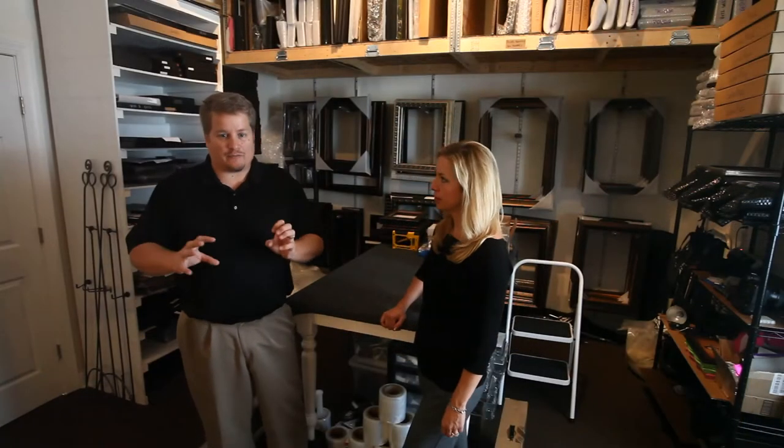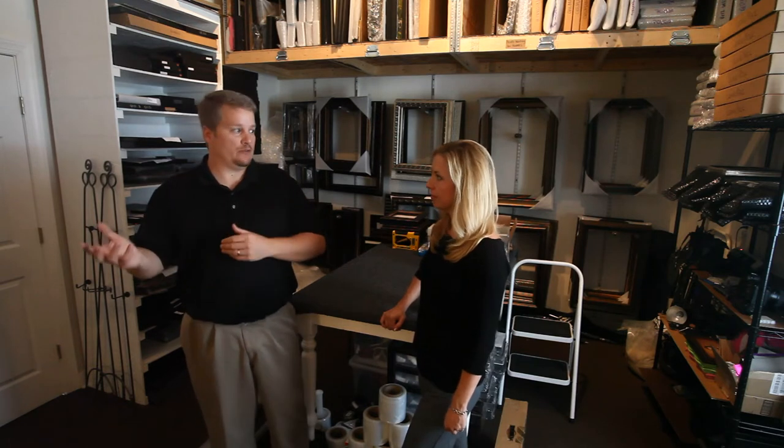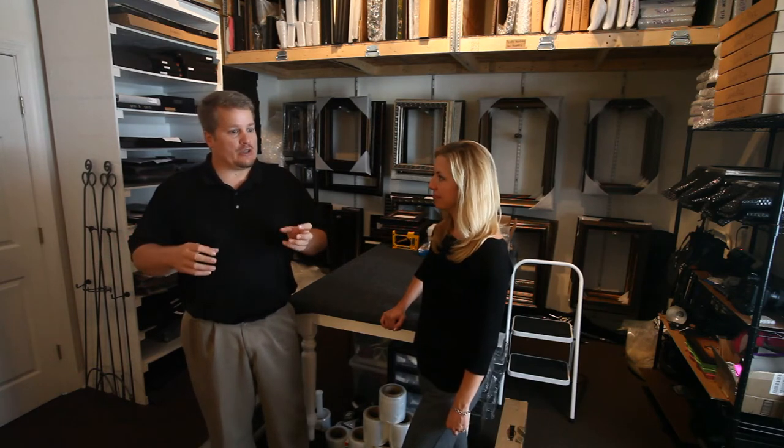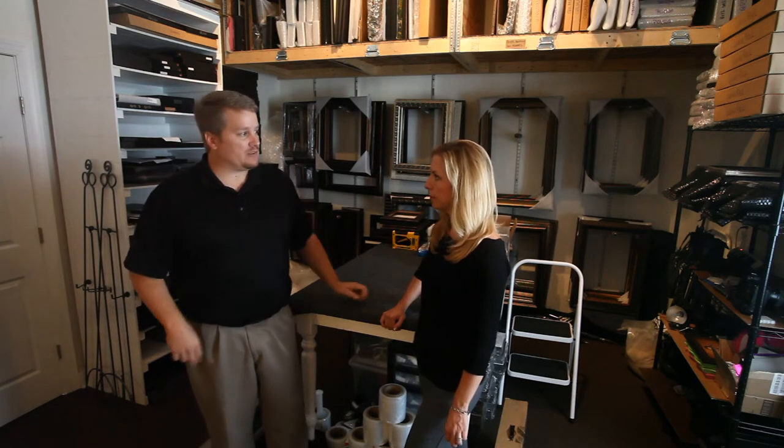Now we're in the production area. For most studios this is kind of the heart of everything — it all ends up in this room, gets finalized, packaged, and then moved out. This is one of the spaces you said you had the most changes from experience in other places. In our last studio, the problem was this was a forgotten space. We tried to incorporate it into our office space, which obviously didn't work. Taking all our ideas of what works and what doesn't for organization was very helpful.